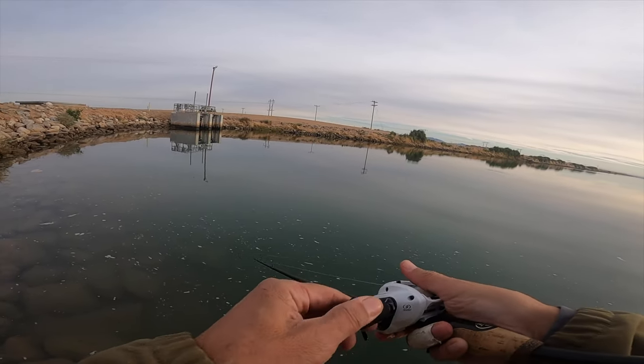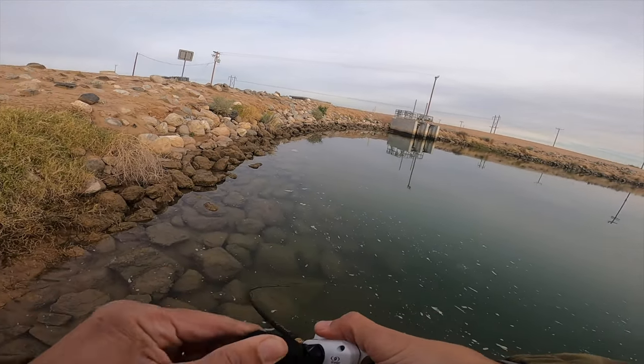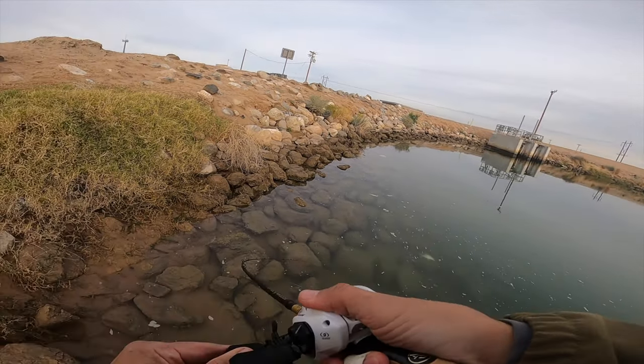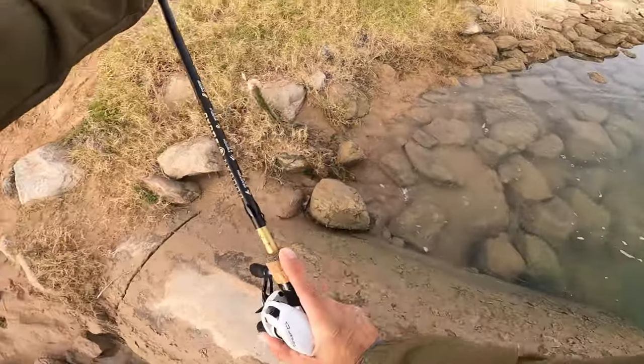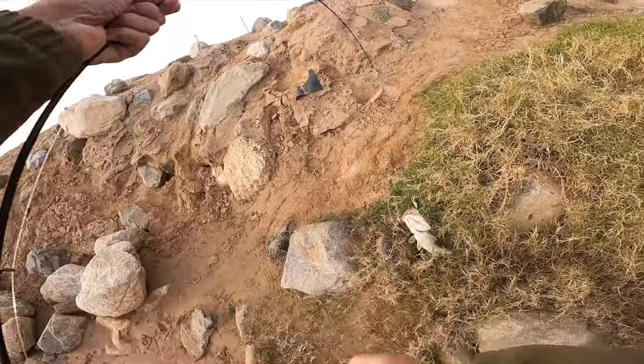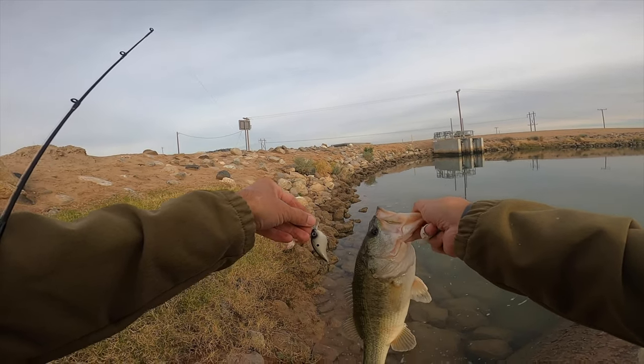I've got four baits that are going to help you catch more fish when the temperature drops. Let's start off with reaction baits. My first bait is a crankbait — more in particular, I'm going to speed crank this to the bank. Now I know what you're thinking: temperature drops, you need to slow it down, get finesse-y. That's not necessarily the case. Fish during this time love a crankbait, especially if you speed crank it to the bank. I like crankbaits that have a tighter wobble as they go through the water — something subtle, not too noisy, with a tight wobble.